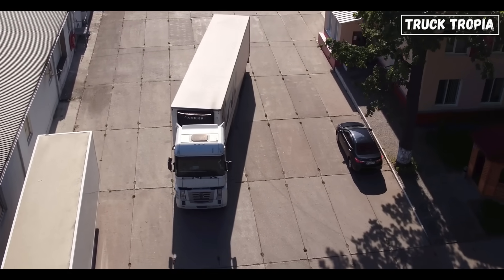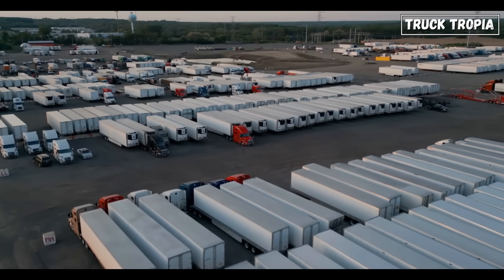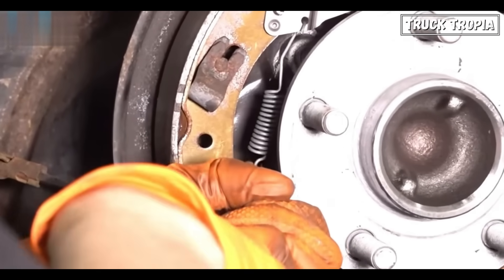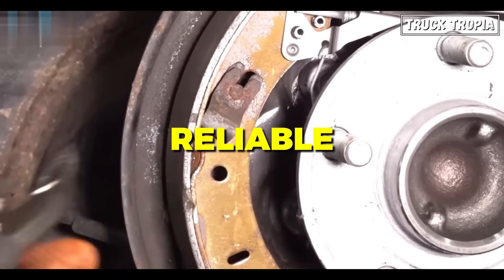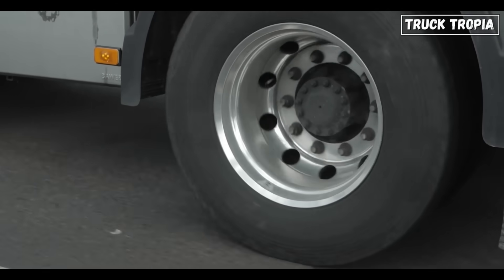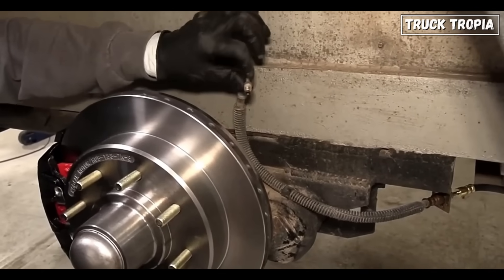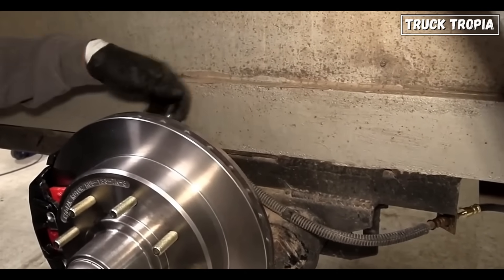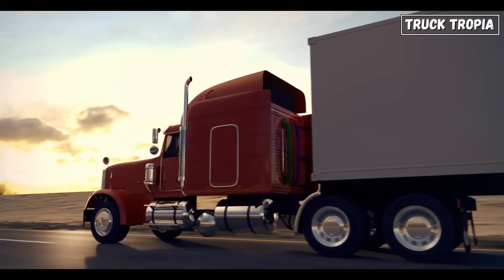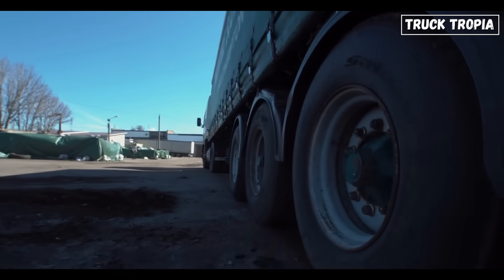When it comes to brakes on semi-trucks, there's no room for compromise. Safety, durability, cost, and performance all come into play. For decades, drum brakes were the industry standard, and for good reason — they're reliable, robust, and have stood the test of time. But with advancements in technology, disc brakes have entered the scene, boasting improved stopping power and better performance in extreme conditions. So which should you trust when hauling massive loads across highways and steep grades? To answer that, we're going to break it all down.